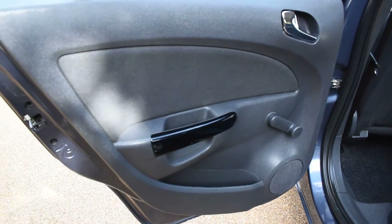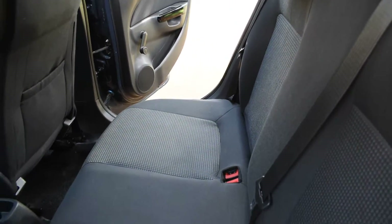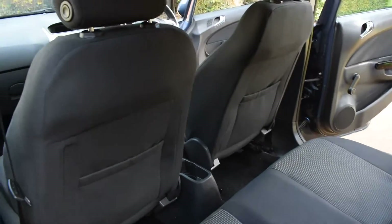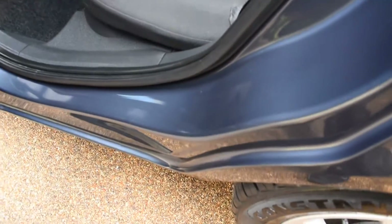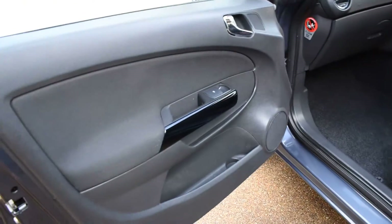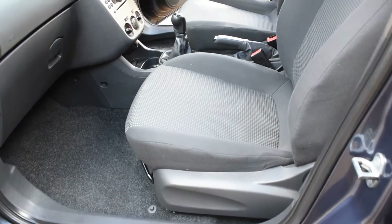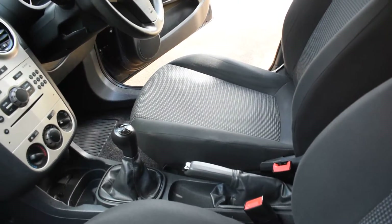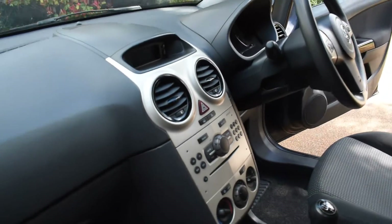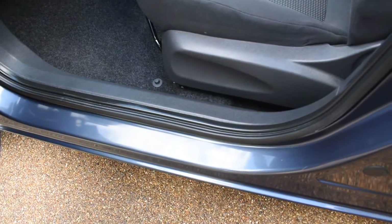Here we have the near side rear door — that's all nice. Then a view of the rear seats from the near side and the back seats. And the dashboard. Again the seals are all nice on this side too.